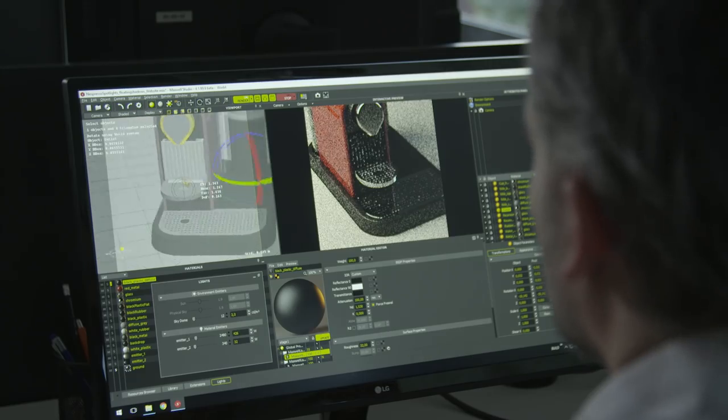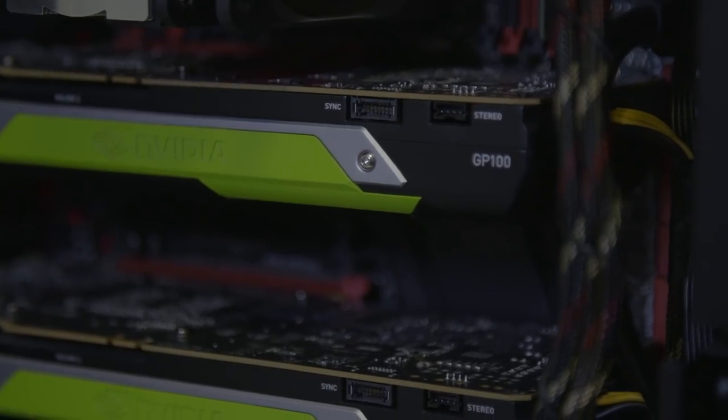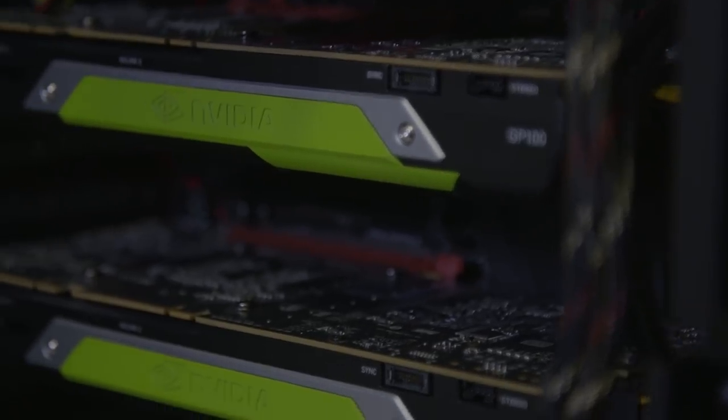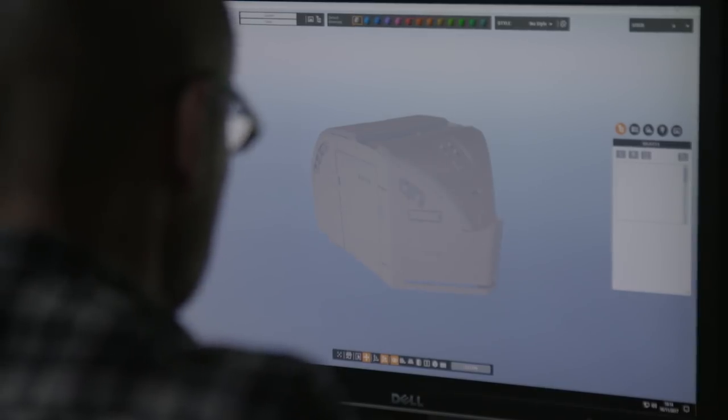I remember the day that we got the first GP100 at the office. Having the GP100 and NVLink working together, we tested our new engine, and the benchmarks that we got were completely amazing even without doing any kind of optimization for this specific piece of hardware.